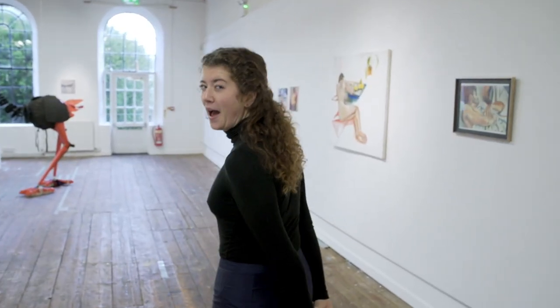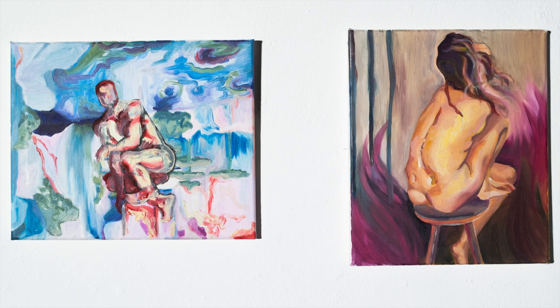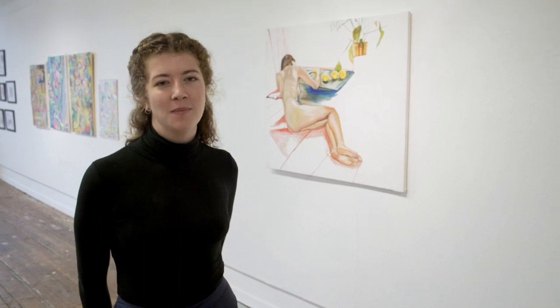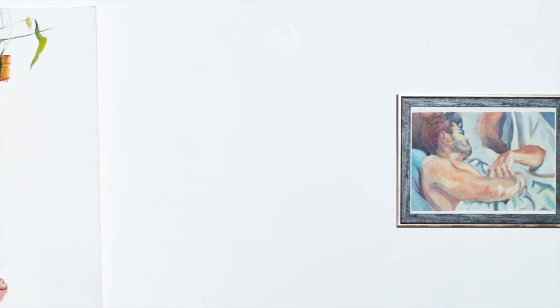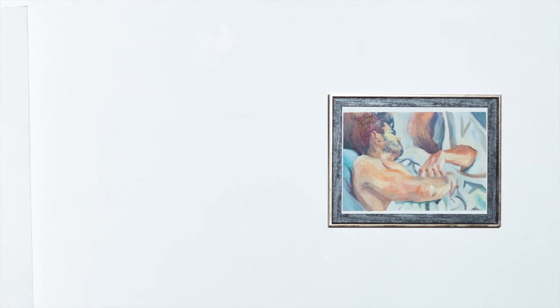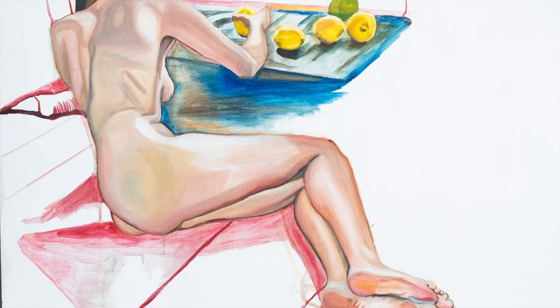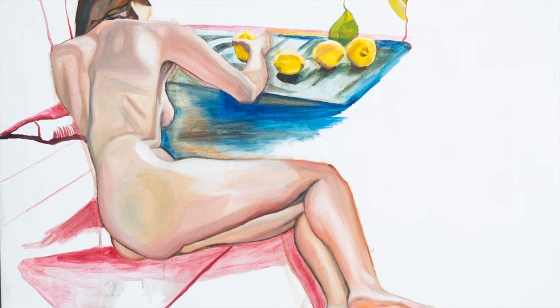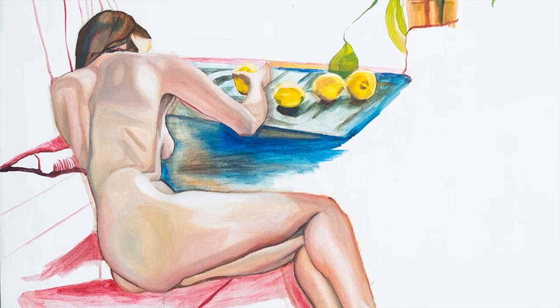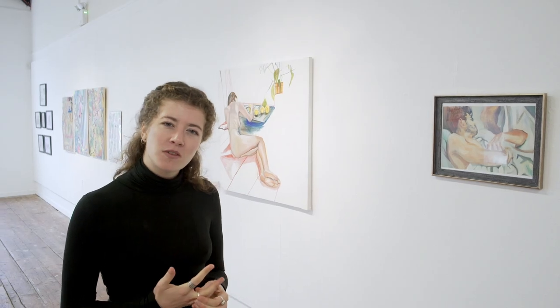Next up, we have Theodora Brazier. Thea is a mural artist and figurative painter. She works mostly in acrylics and oils, and her work is concerned with the expression of joy and the journey towards it. Thea often uses really vibrant colours in her work. Her paintings often depict natural forms, often the human form. The subjects of her paintings are completely unconcerned with the viewer, which gives them a real sense of tranquillity and serenity.